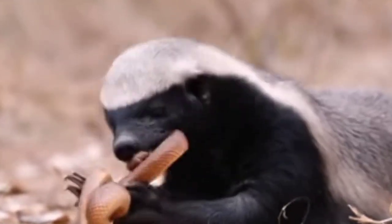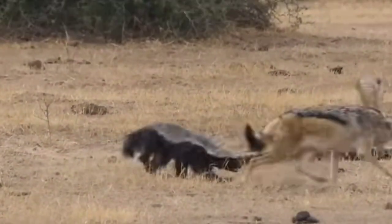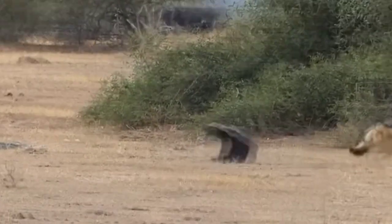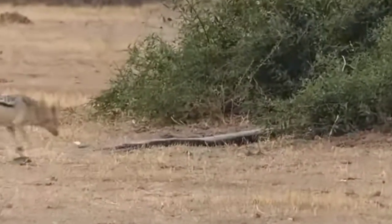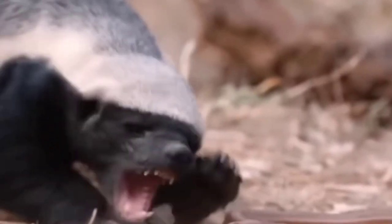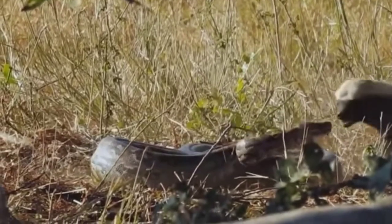According to scientists, though honey badgers are widespread and considered abundant, they are hunted or persecuted in certain regions, especially when they come into conflict with farmers and beekeepers. They're also eaten as bushmeat and harvested for the traditional medicine trade. Their reputation for bravery and tenacity makes honey badgers popular for traditional medicine.